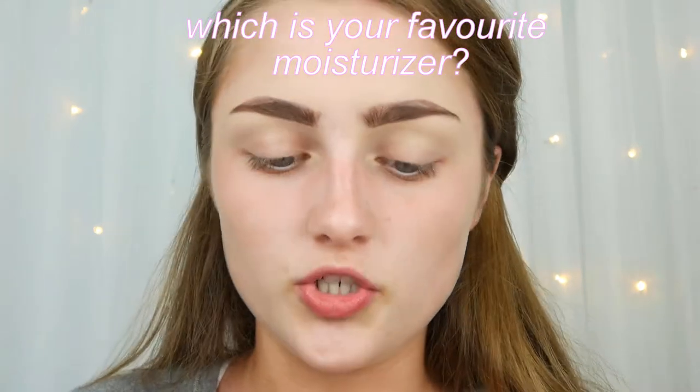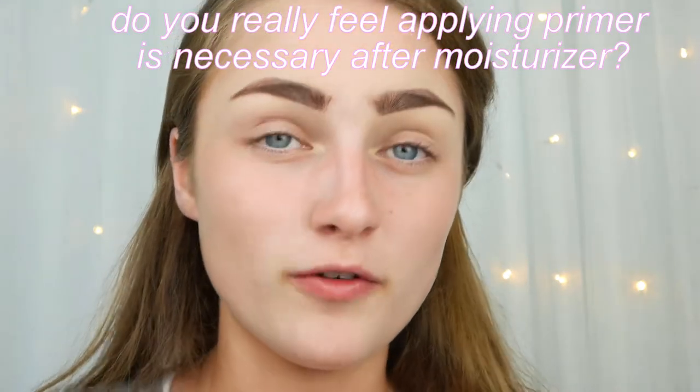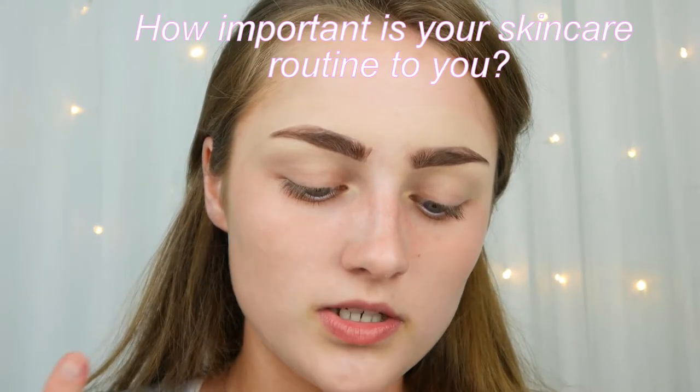Which is your favourite moisturiser? I use three different ones: a Nivea cream that I love, a Clinique moisturiser — the pink one — that I love, and a Philosophy one I've really been loving lately. Those are my top three. Serum or moisturiser? Definitely moisturiser. Do you really feel that primer is necessary before applying moisturiser? Some primers, yes — but if you have a hydrating primer, it's not really that necessary because moisturiser is already a hydrating thing.